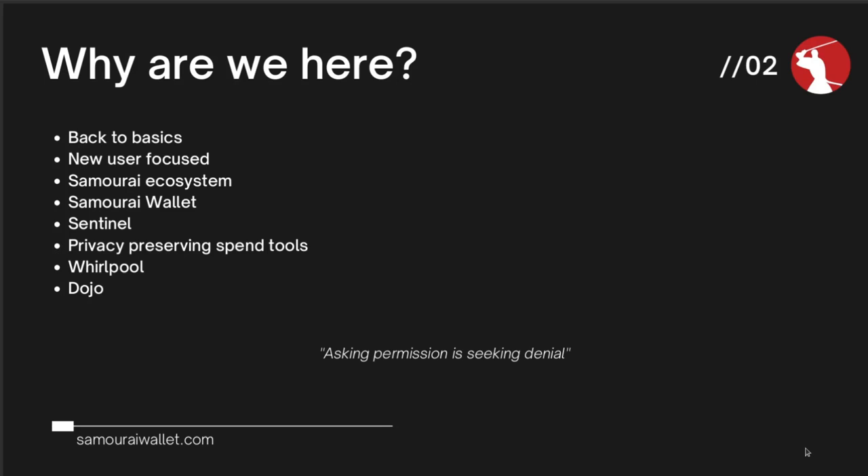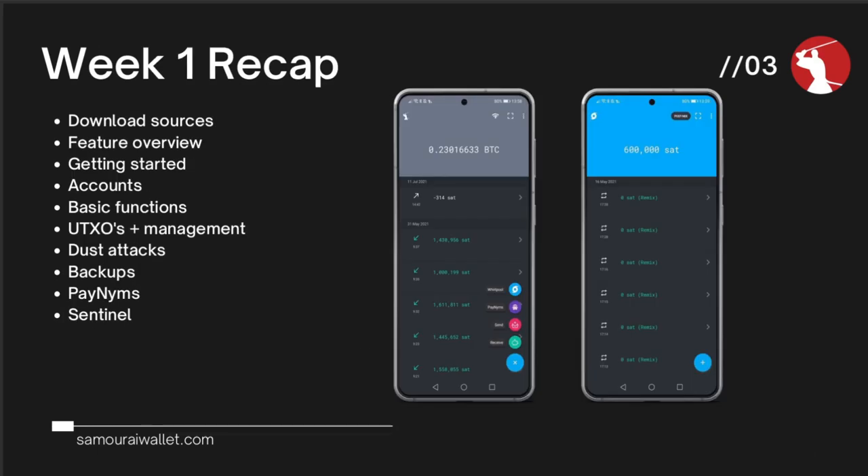So we're going to have a little recap first. Last week, on Sunday, we covered basics of Samurai Wallet and Sentinel — where you download from, a feature overview, how you get started, different accounts within Samurai Wallet and what they're used for. We went through some basic functions, briefly speaking about UTXO management, recapped some dust attacks, took you through backing up Samurai Wallet — which is very important — your 12 words plus passphrase or your encrypted backup. We touched a little bit on Paynims as well. Today, Paynims come into their own through the different Samurai Wallet spend tools available to you. Sentinel was the watch-only application to watch your addresses or xpubs.